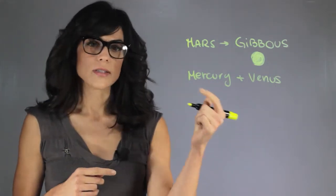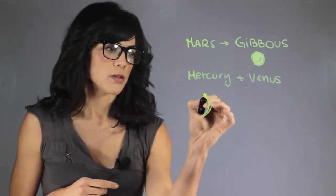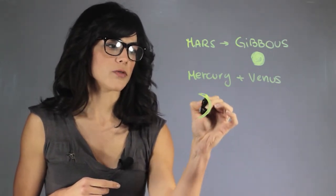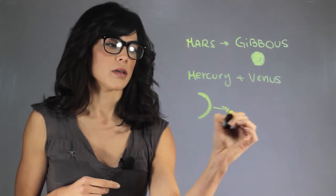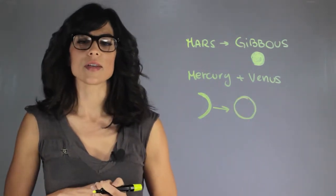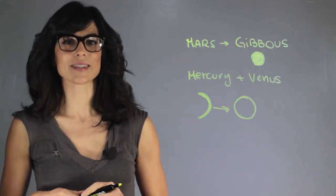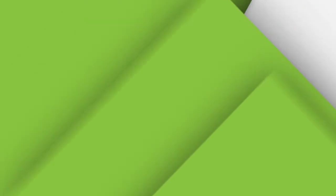As Venus gets closer to us it looks crescent, and as it moves away from us it becomes fuller. And those are the phases of the terrestrial planets. My name is Aileen Perez and I'm an astrophysicist.